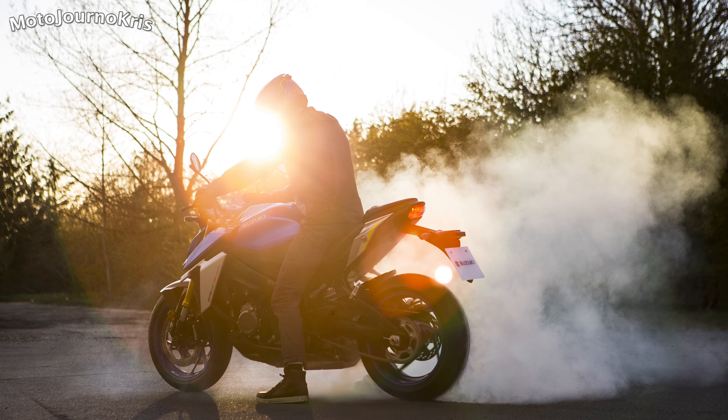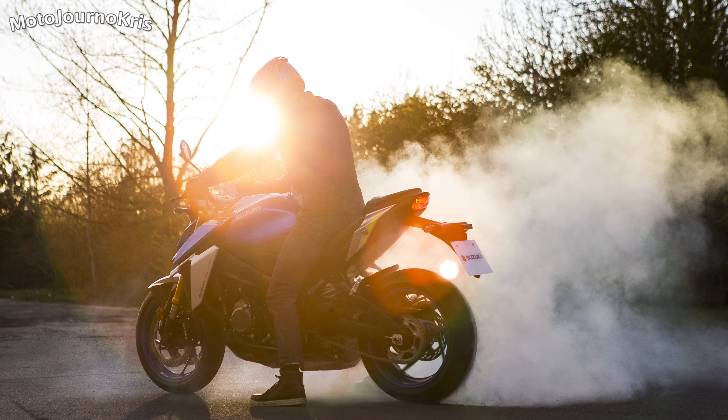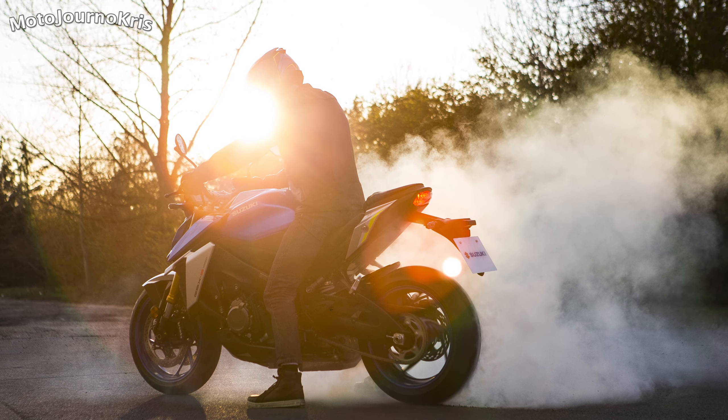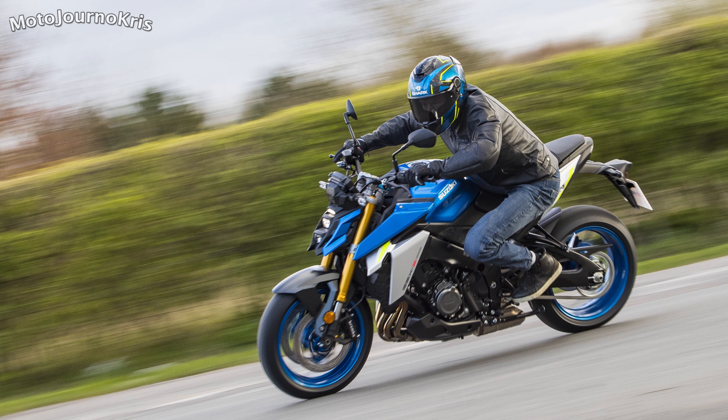Hey there riders, MotoGeno Chris here. Suzuki have announced updates to their GSX-S1000 model for 2021, starting with a fairly big styling overhaul for a more futuristic overall look alongside some more technical and quality of life changes.